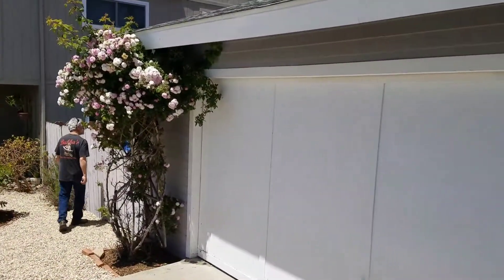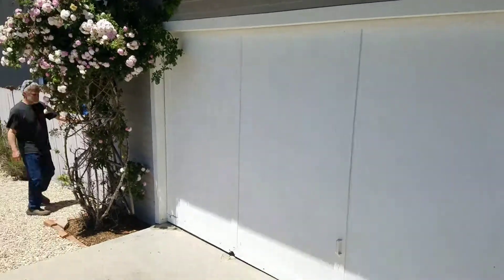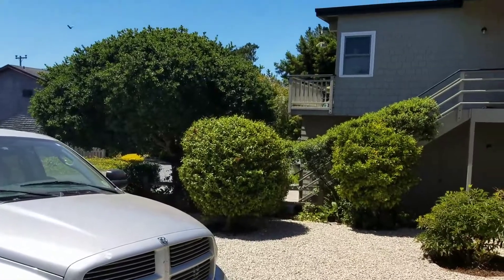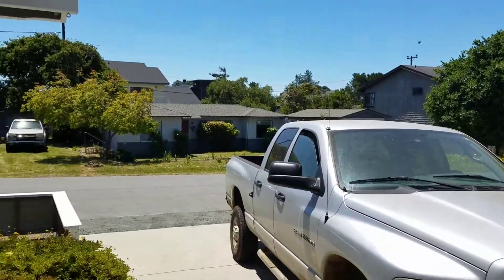There's the garage — looks like a nice big two-car garage. Flowers there. There's the neighbor's house. Nice big driveway.